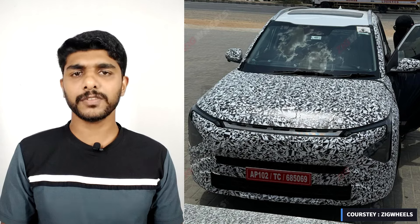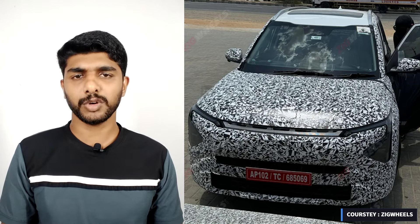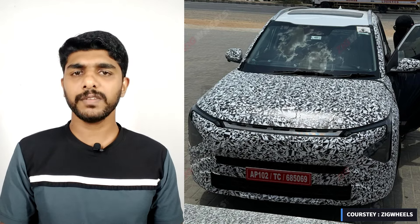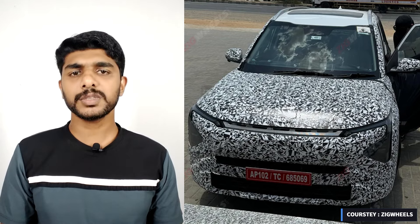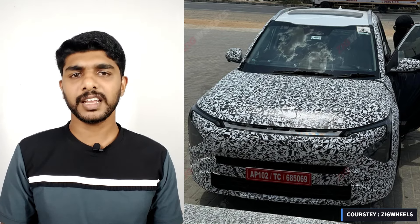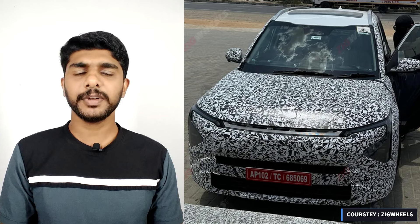Details regarding the interior of the 2025 Carens are limited at the moment. The spy shots do reveal a blind spot camera on either side, suggesting that a 360-degree camera could be available at launch. Other possible features include ventilated seats, Level 2 ADAS, and updated upholstery.